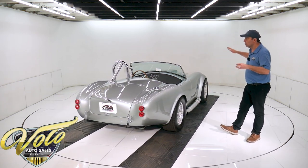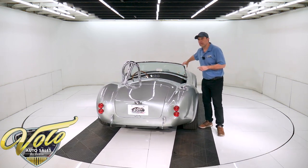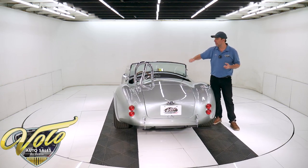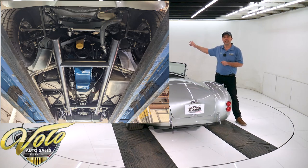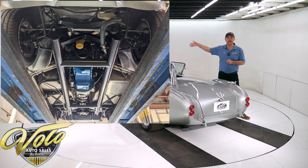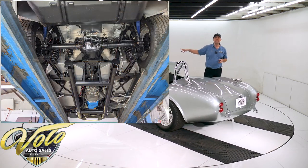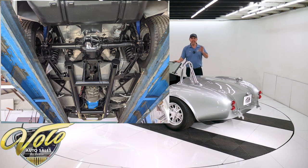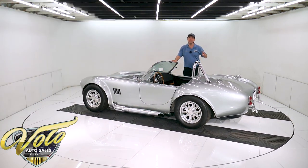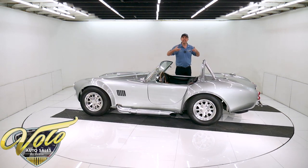They have a really well-built frame — four-inch round tubular frame rails, just like the original, with all the supports coming off of it. Up front, this one has an independent suspension with tubular control arms; the upper ones are adjustable. It has coil-over shocks and rack and pinion steering. In back, it's got coil springs and a four-shock system — two normal shocks and two other shocks that are almost horizontal.